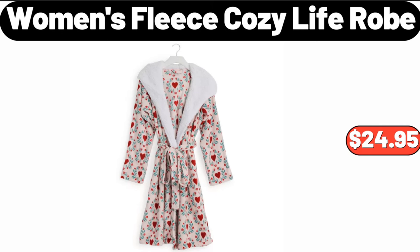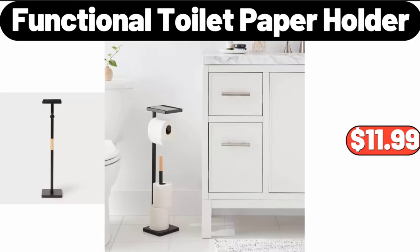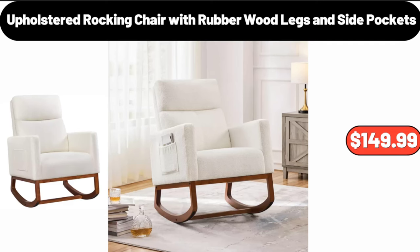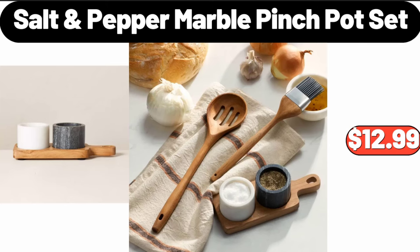Women's fleece cozy life robe, $24.95. Functional toilet paper holder, $11.99. Glass bakeware four pieces, $26.99. Upholstered rocking chair with rubber wood legs and side pockets, $149.99. Salt and pepper marble pinch pot set, $12.99.